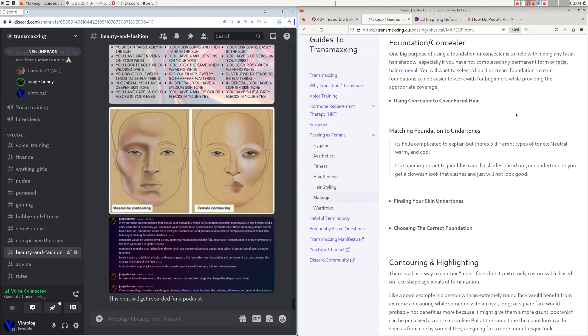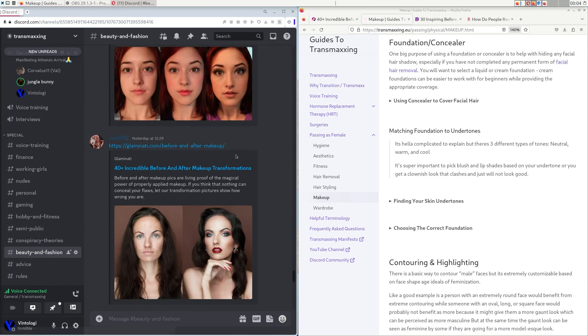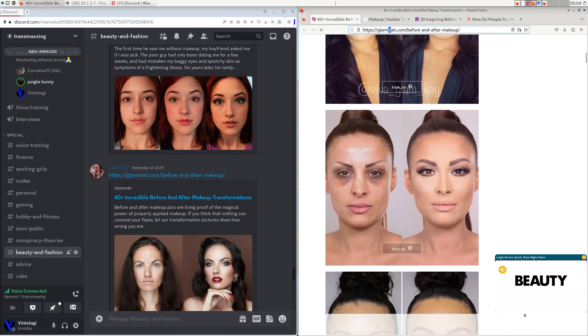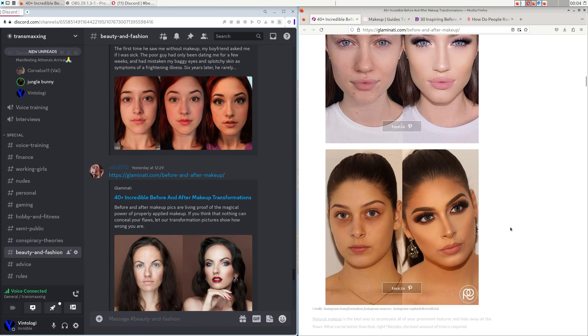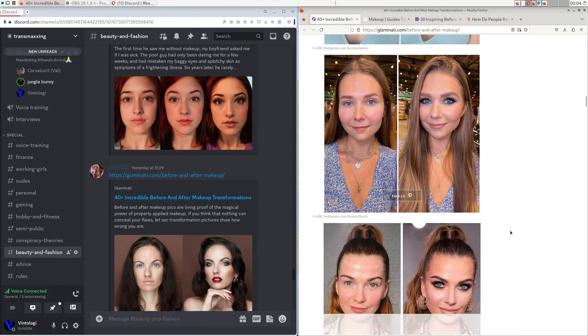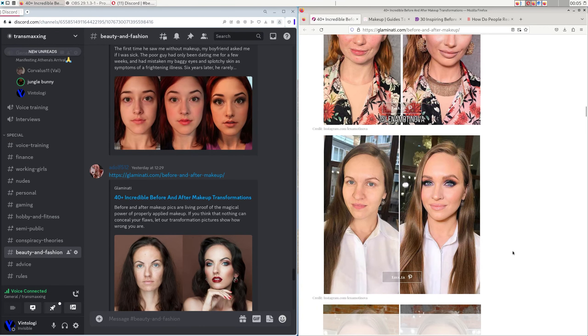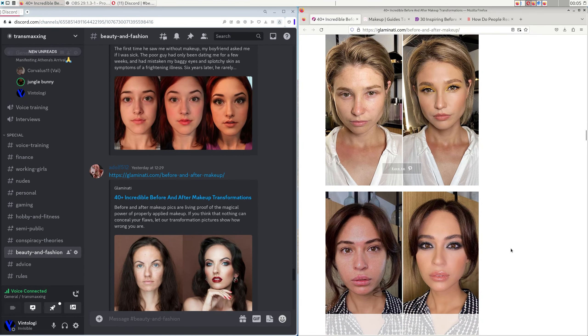A natural finish foundation like a BB cream or tinted moisturizer has skincare benefits like a serum or SPF, and lighter coverage than traditional foundation. Light coverage won't cover a beard shadow even with color corrector. Medium coverage is probably what you want to pass as female — it looks more natural than full coverage but still covers beard shadow. A medium coverage foundation would be ideal for daily wear.